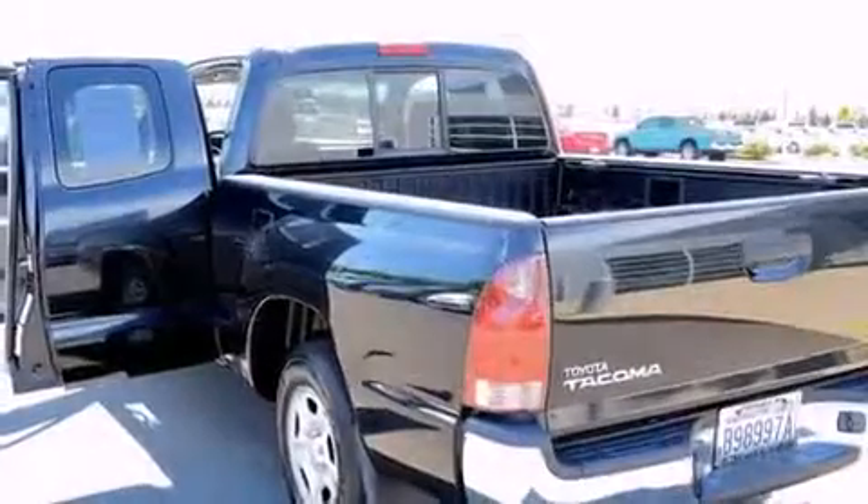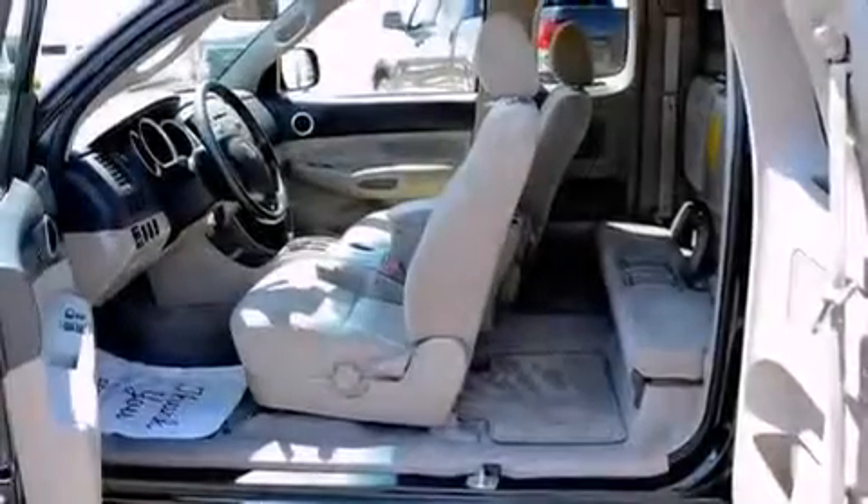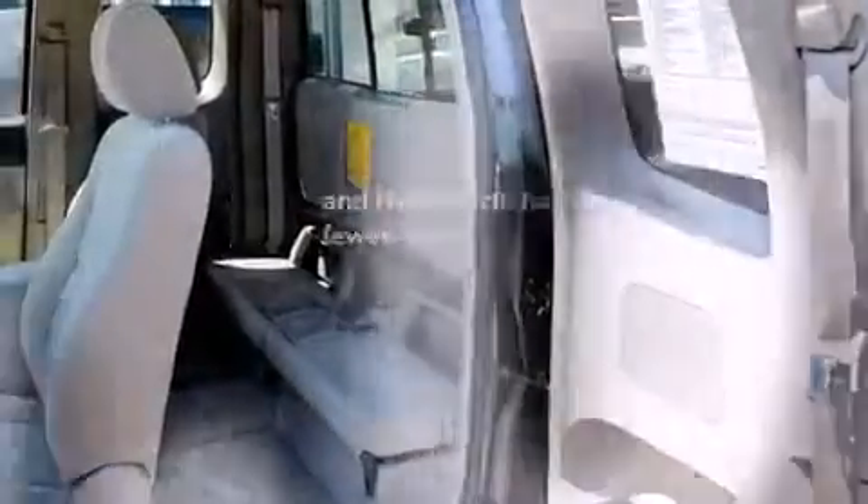All of the following features are included: a low-tire pressure indicator, air conditioning, a passenger-side airbag, and this vehicle has fewer than 46,000 miles on the odometer.